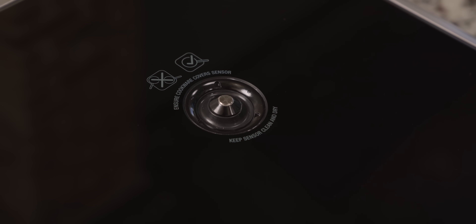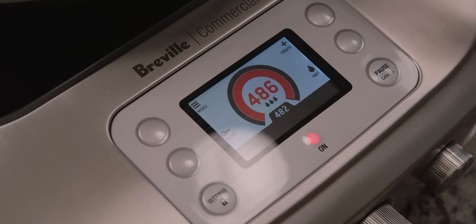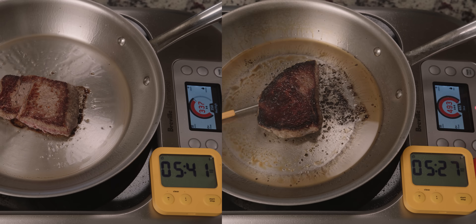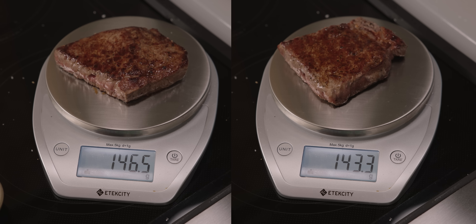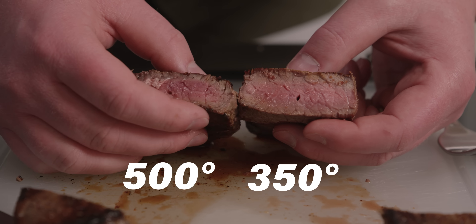The cooktop is induction, but it involves the use of a temperature probe right at the center of the pan to get a constant reading of the pan's actual temperature, applying or removing energy as needed. One steak will be cooked to medium rare on a 350-degree Fahrenheit pan temperature and the other at almost 500 degrees. What we find out is that despite the drastically different temperatures, total cook time isn't different. If any difference can be identified at all, it's that our meat cooked at a higher temperature weighs slightly less because it lost more water, resulting in a larger ring of well-done meat.